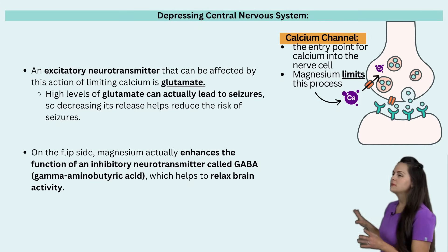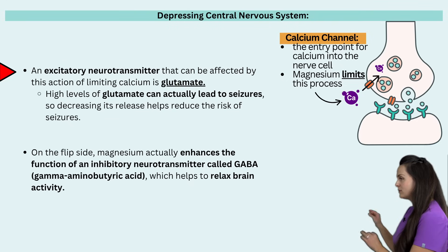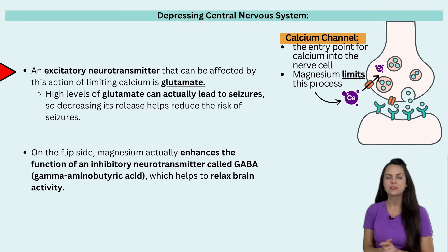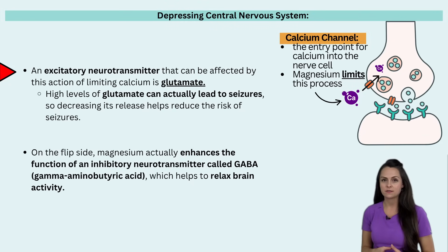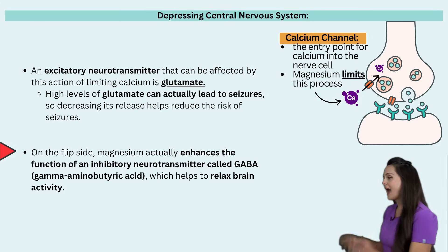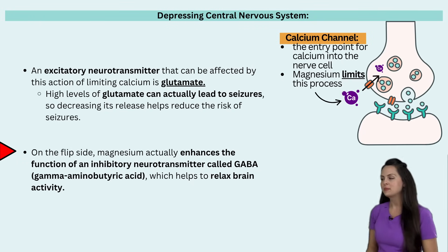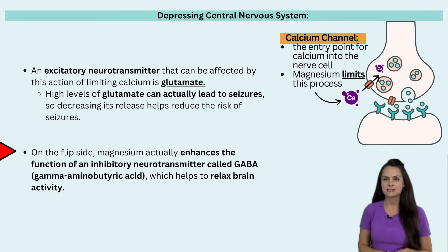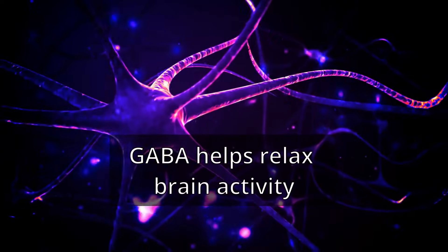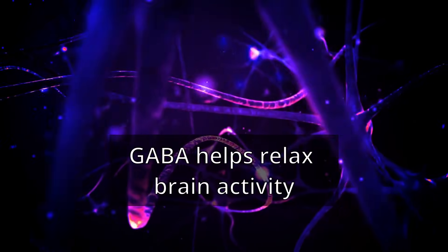Specifically, we are limiting the action of an excitatory neurotransmitter known as glutamate. High levels of glutamate actually increase the risk of seizure activity, so limiting this excitatory neurotransmitter is a good thing. On the flip side, magnesium can also enhance the function of an inhibitory neurotransmitter known as GABA — gamma-aminobutyric acid — which helps relax brain activity, which is exactly what we need when trying to prevent or treat seizures.